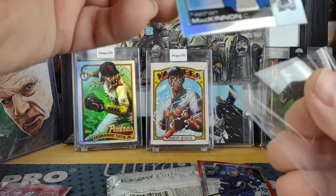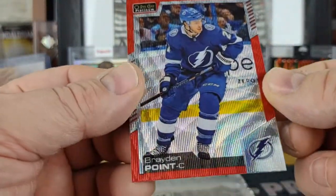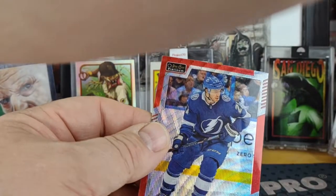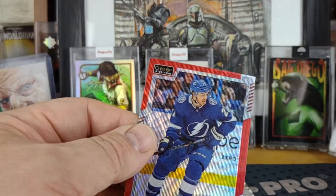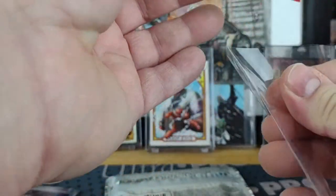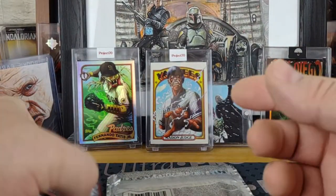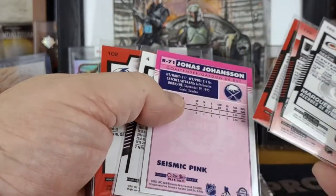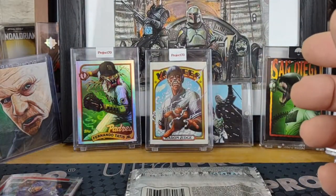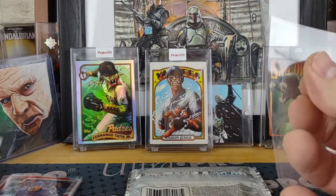Nathan McKinnon rainbow — nice — and a Braden Point red surge. So again, nothing numbered. Chances are my last pack here is going to have a numbered card.